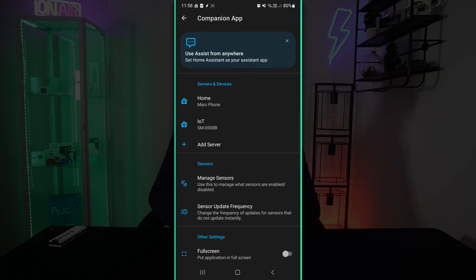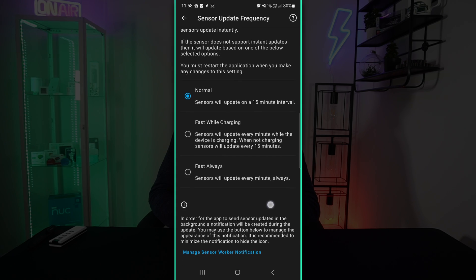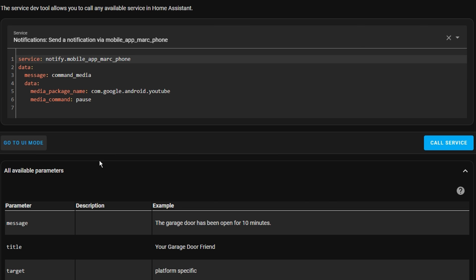There is a setting called Sensor Update Frequency which you could consider reducing. To send the media control notification, in this example I've got it pausing music, but you can also get it to play, pause, and skip tracks as well. It's a shame that you have to specify which app to pause the music on, because you might not know which app is actually playing, but if you use the same app all the time like Spotify, then you can just hardcode this in and it should work fine.